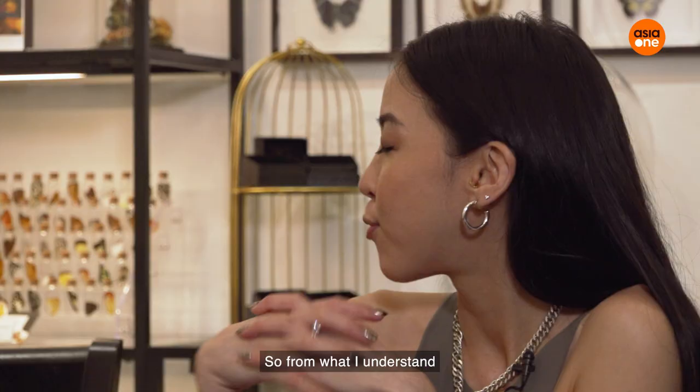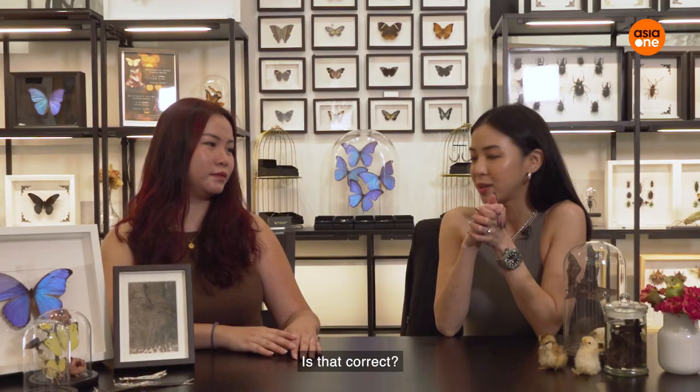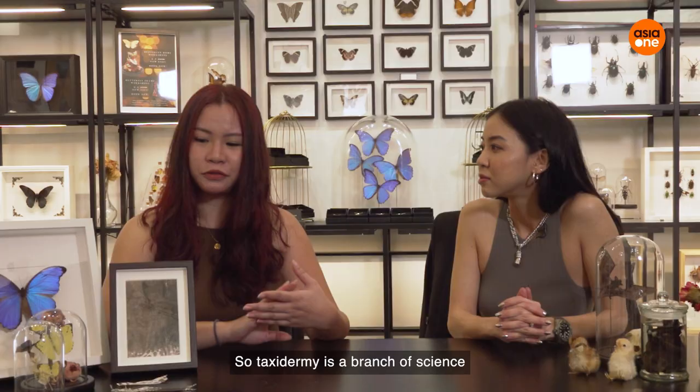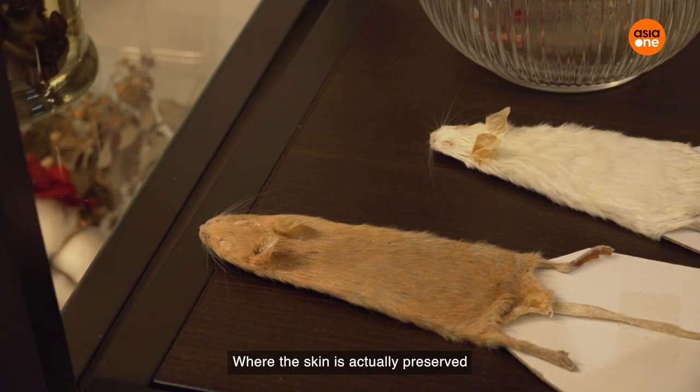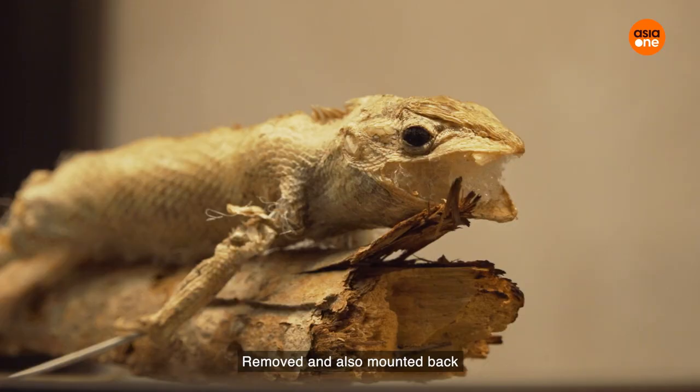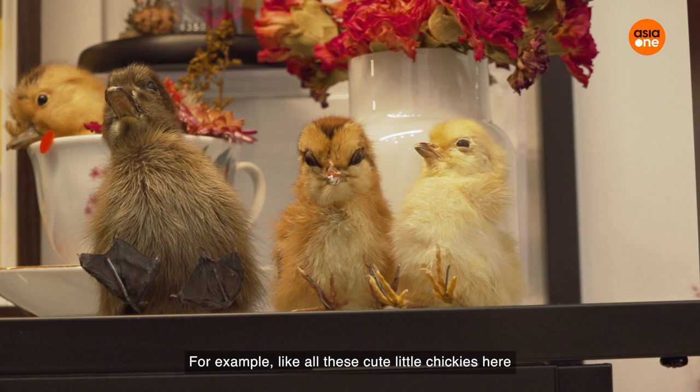I am with Vivian from Black Crow Taxidermy and Art. From what I understand, you are the first commercial taxidermist in Singapore — is that correct? That is correct. So what exactly is taxidermy? Taxidermy is a branch of science where the skin is actually preserved, removed, and mounted back so that everything looks alive again.